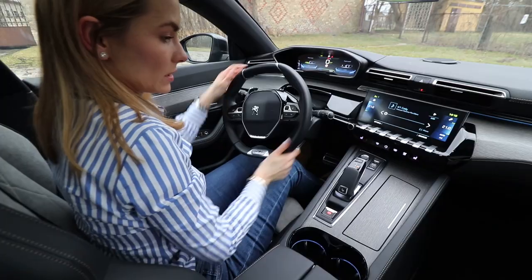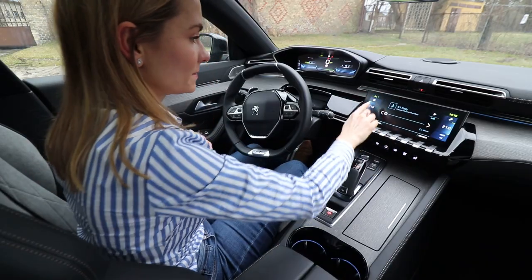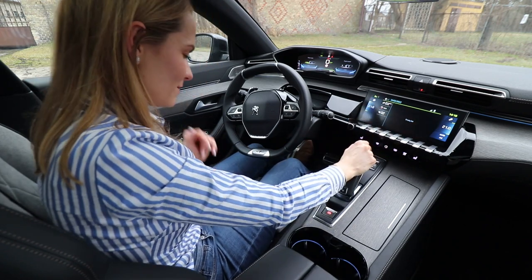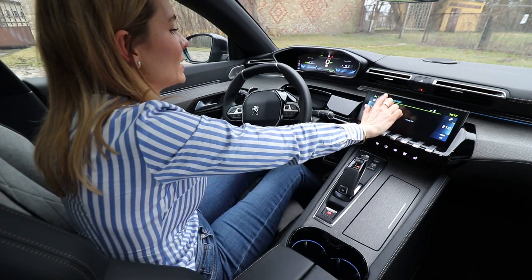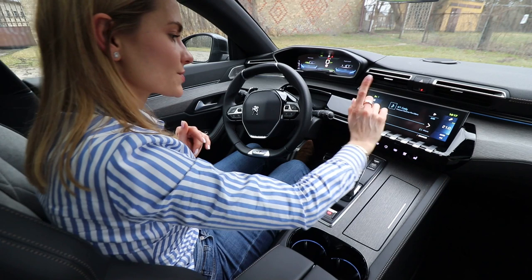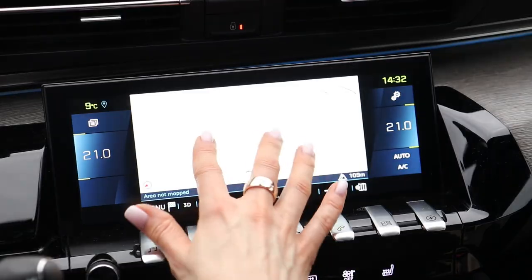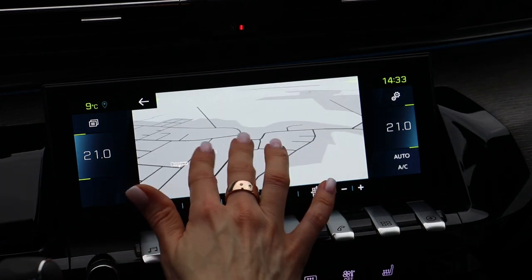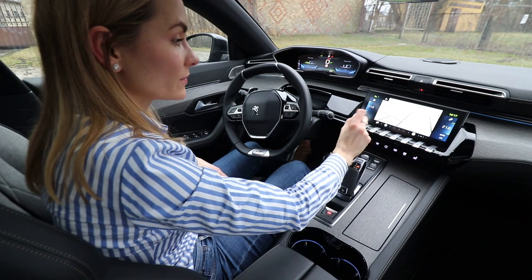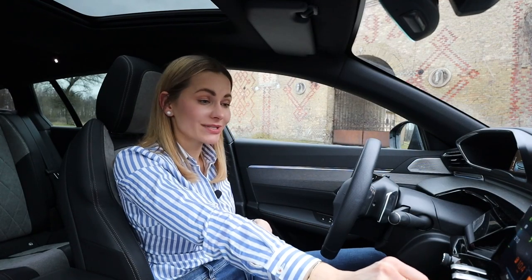The infotainment screen is a nice touchscreen. It's not the most innovative or intuitive system, but with a bit of time you can get your head around it. You use your fingers or the shortcut buttons — at first a bit of a jumble, but it's fine. Navigation graphics are pretty good, not the crispest ever but decent. You can plug in your iPhone or Android, and there are shortcuts for mobile, charging info, and climate control.